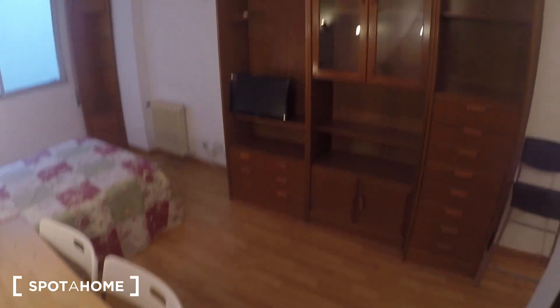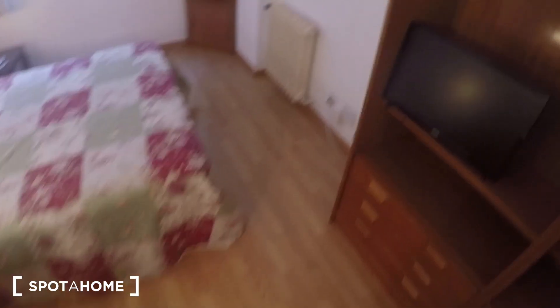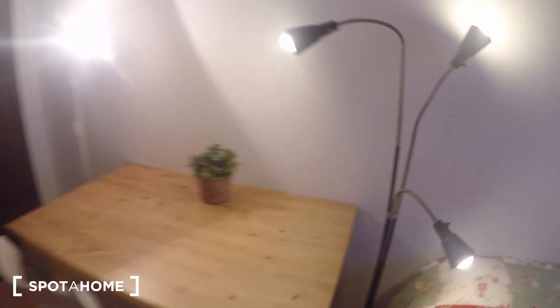I hope it looks as lovely as it is, because apart from the fantastic location, this studio is great as well. That's pretty much what I can show you today. If you like it, you can go now and book it with Spot A Home.